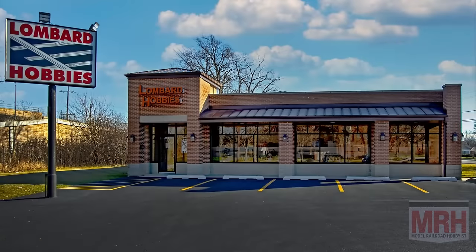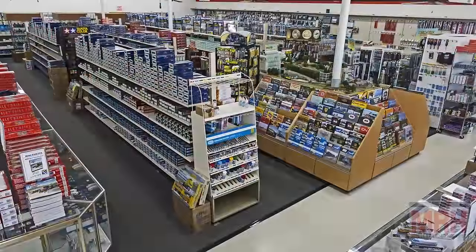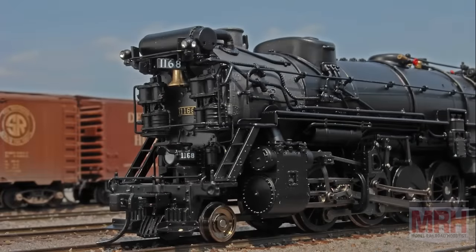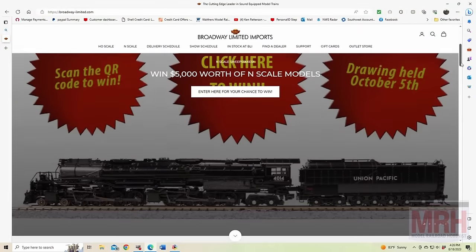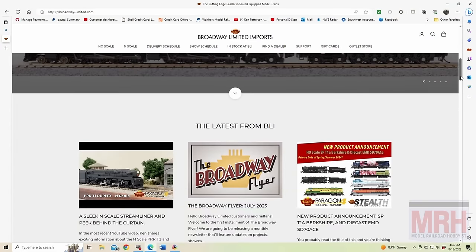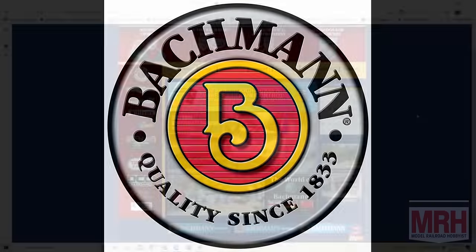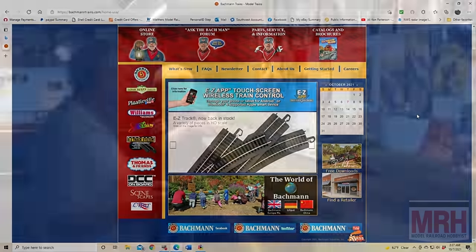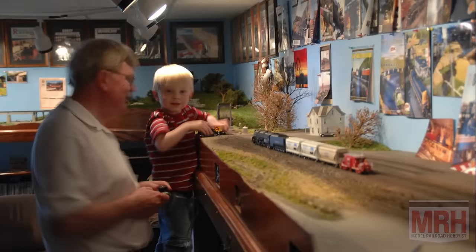The What's Neat Show is sponsored by Lombard Hobbies — your value hobby shop for over 40 years of modelers helping modelers. Big inventory, value pricing, fast shipping, and great service. And by Broadway Limited Imports, the cutting edge leader in model trains. Check out their website at broadway-limited.com. And by Bachman Trains — now that's the way to run a railroad. Check out their website at bachmantrains.com. Thank you for helping us support the best hobby in the world.